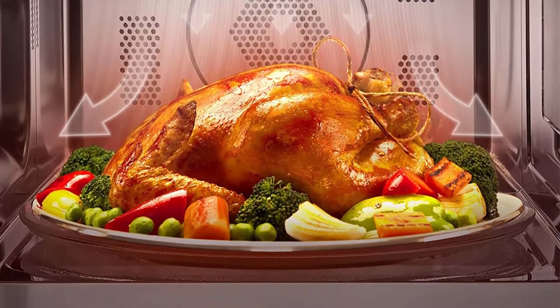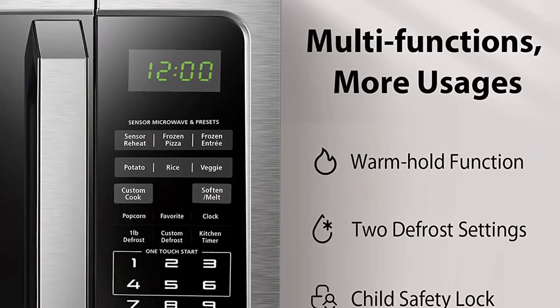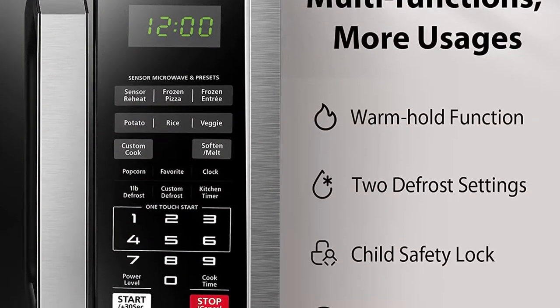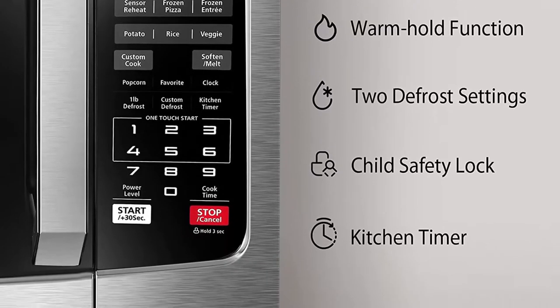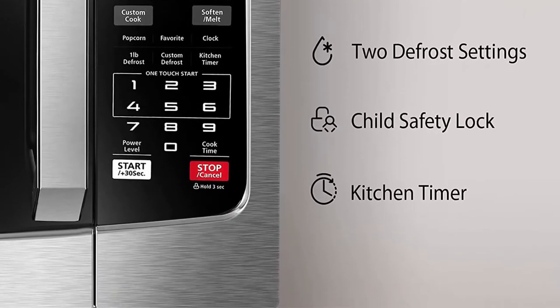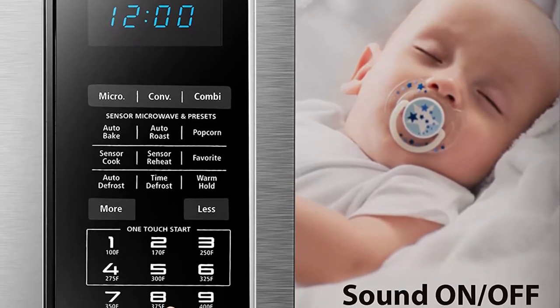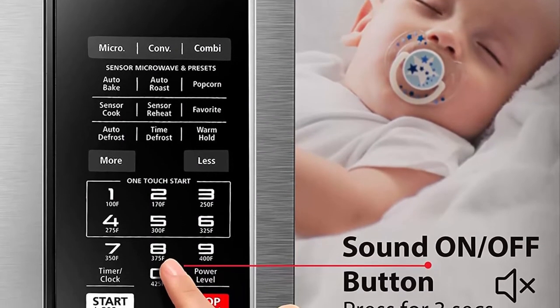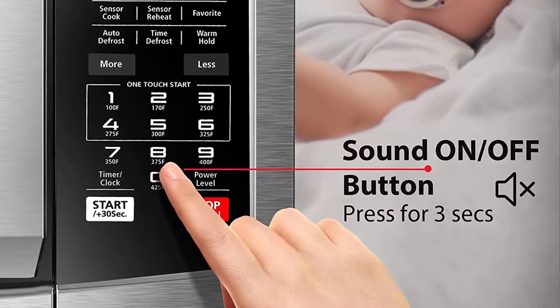Stylish Stainless Steel finish with easy-to-clean Stainless Steel interior. External dimensions (W x D x H): 21.77 x 21.5 x 12.99 inches. Internal dimensions (W x D x H): 15.5 x 15.35 x 10.2 inches. Combines microwave and convection cooking in one appliance.